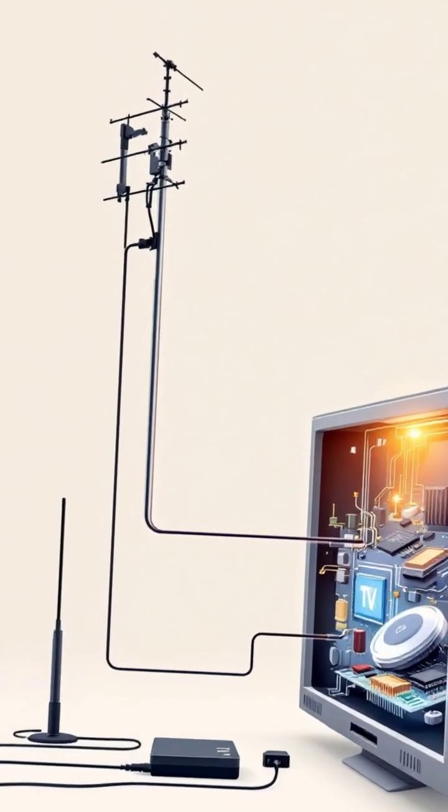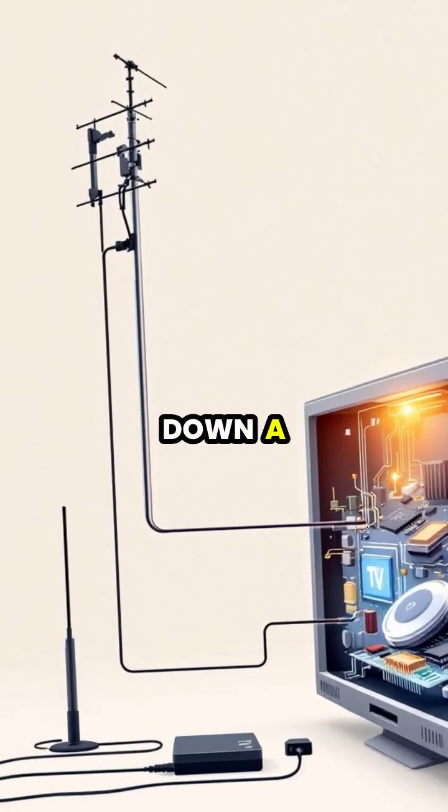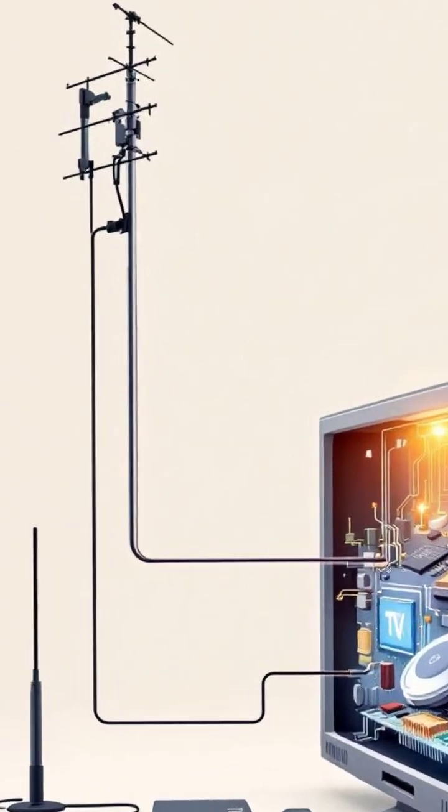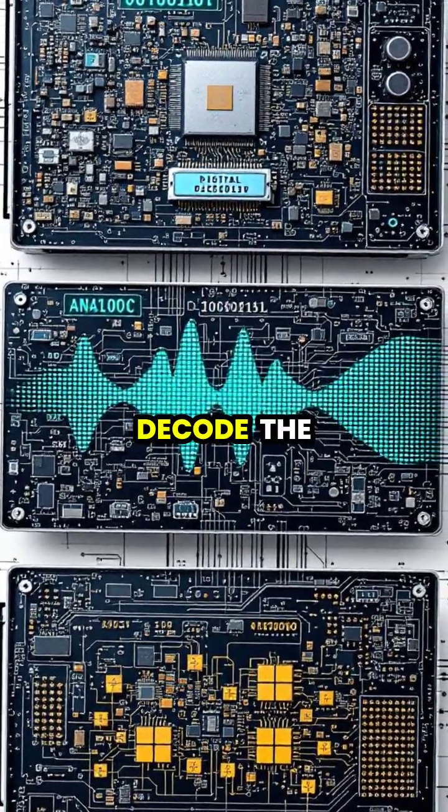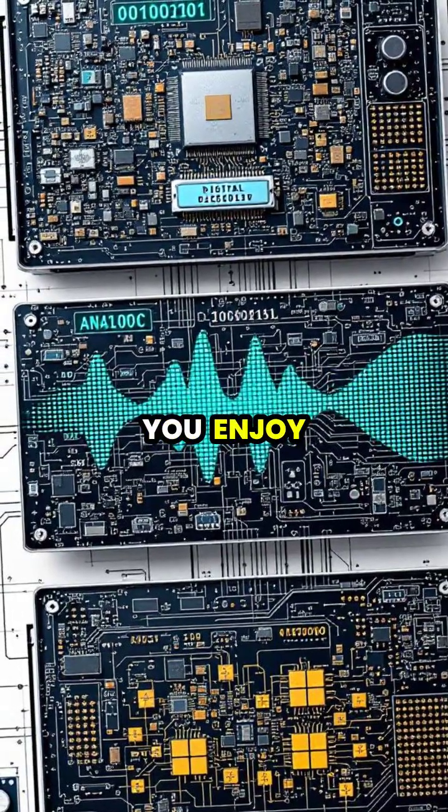Once captured by your antenna, this weak electrical signal travels down a cable to your TV's tuner. Modern TVs then amplify this signal, filter out noise, and decode the information into the picture and sound you enjoy.